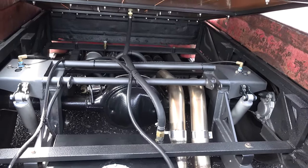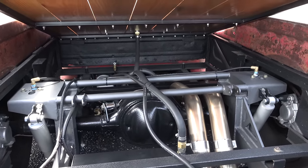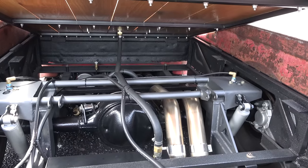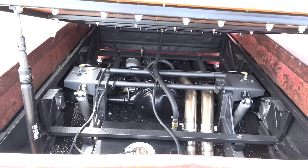The frame pieces are water-jetted out of steel so it's not just a standard step notch. There's a two-inch receiver on the back with a brake controller, and he can haul a 30-foot enclosed shop trailer with cars in it and just cruise down the road.